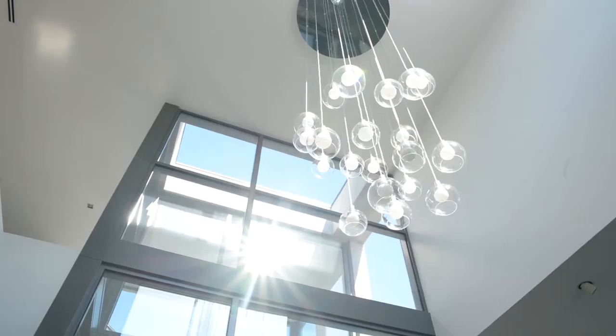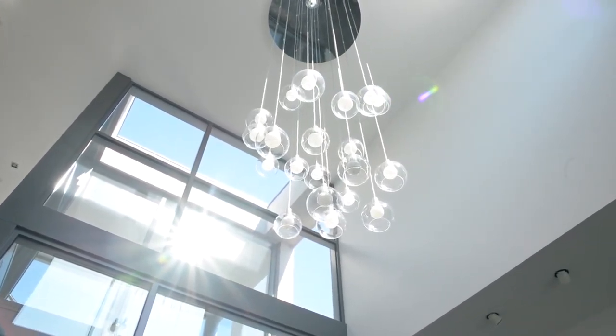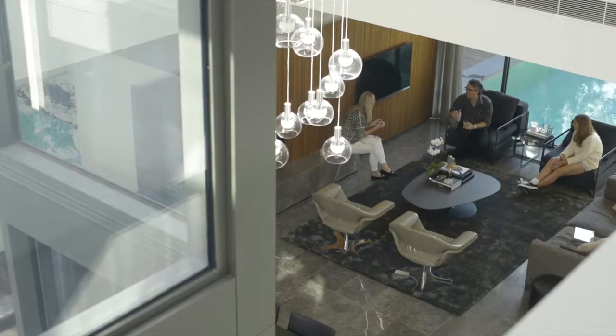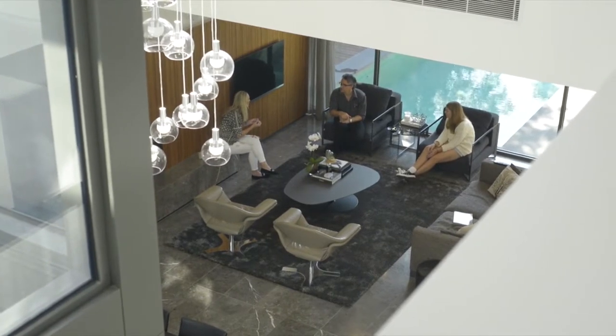Working with the client throughout the whole project allowed the client to spend some extra and get custom-designed light fittings, which really needed to set this place off. The void really works — it opens up the whole house from upstairs to downstairs, and that was something very important to the client, allowing them, although this house is large, to stay in touch with their kids upstairs to downstairs.